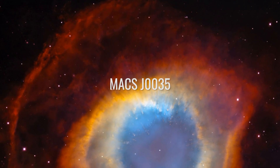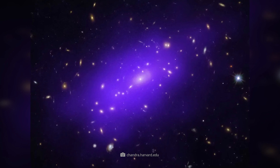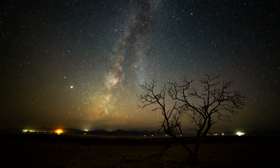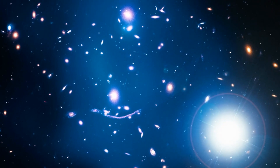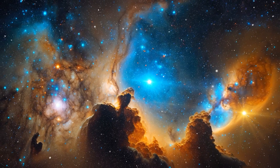Max J0035. In this image, you are looking directly at a gravitational lens. Max J0035, also known as Max J0035.4-2015, is a massive galaxy cluster that distorts the light from galaxies behind it so much that they appear magnified as if through a magnifying glass. This effect helps astronomers study distant galaxies in the early universe, as the gravitational lensing effect greatly enhances the power of our telescopes.